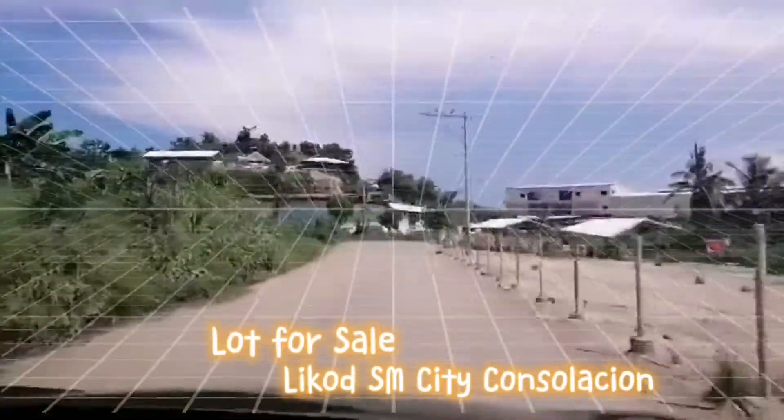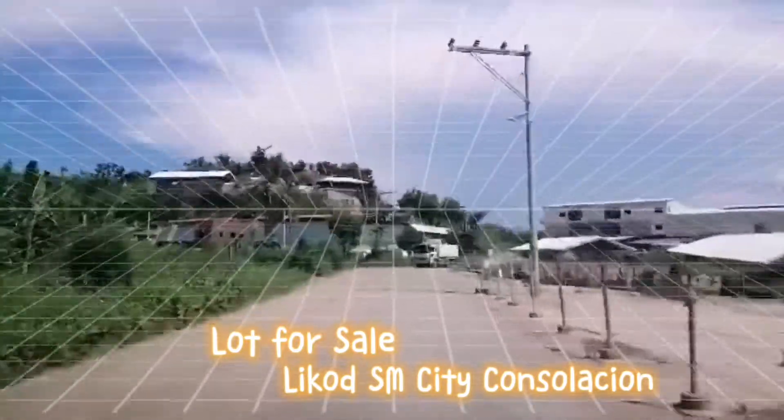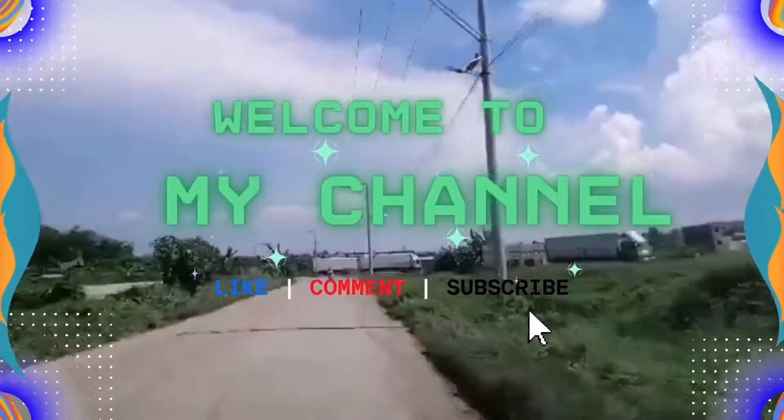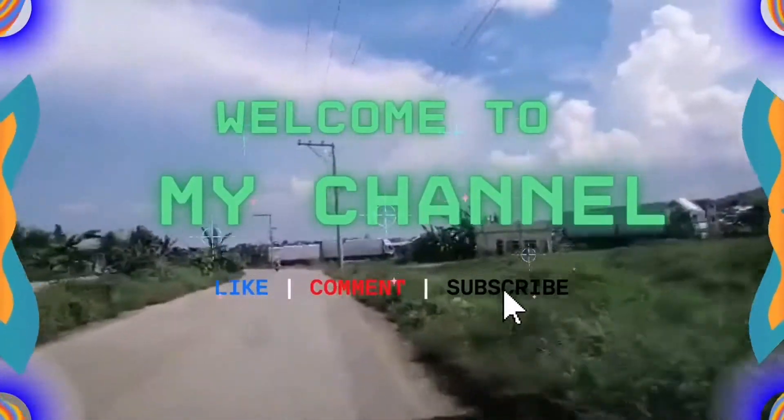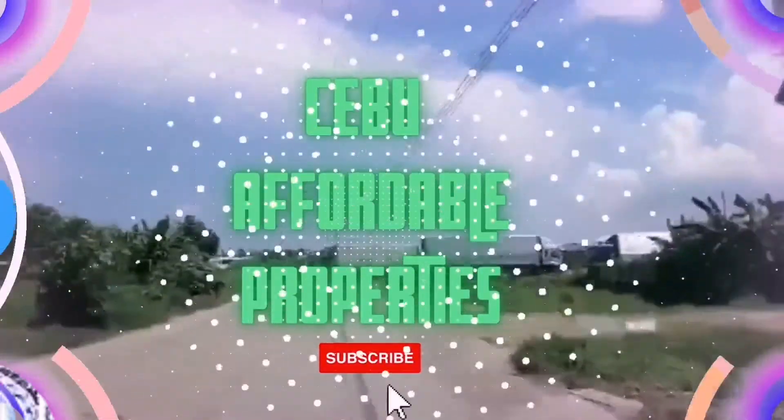This is the industrial area of Consolacion, so we are heading towards SM City Consolacion. Hello guys, welcome to my channel. Don't forget to like, comment, and subscribe. Cebu Affordable Properties.